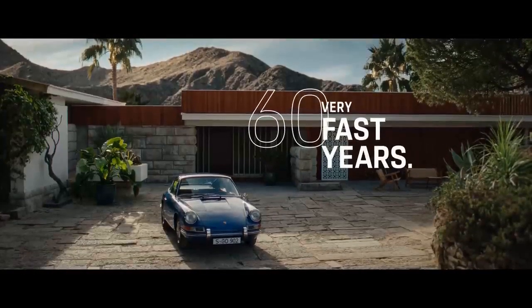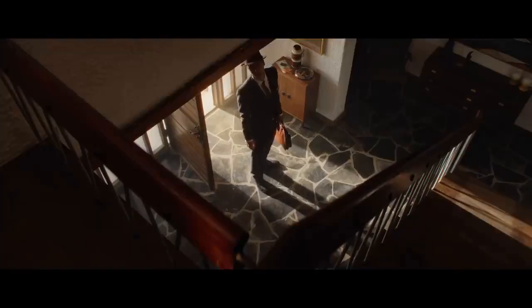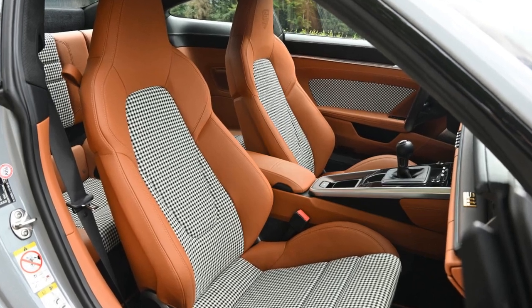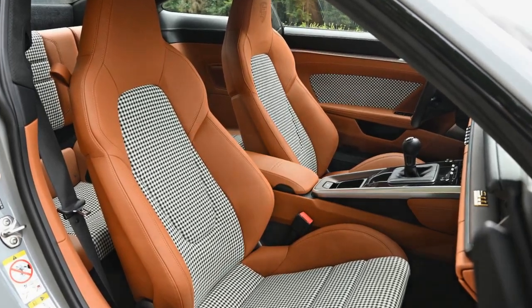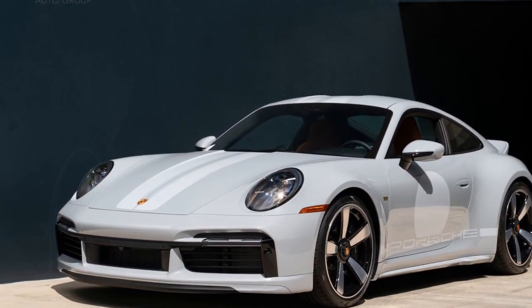As part of Porsche's heritage design strategy, it marks the second release following the 911 Targa 4S Heritage Design Edition, and with a limited production run of just 1,000 to 1,250 units, securing one might be a challenging endeavor. Nevertheless, it's a model that deserves attention when spotted in the wild.